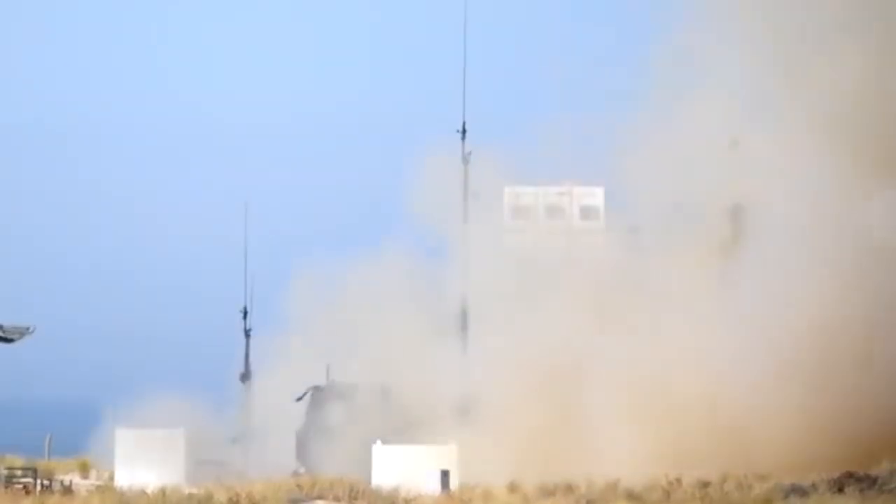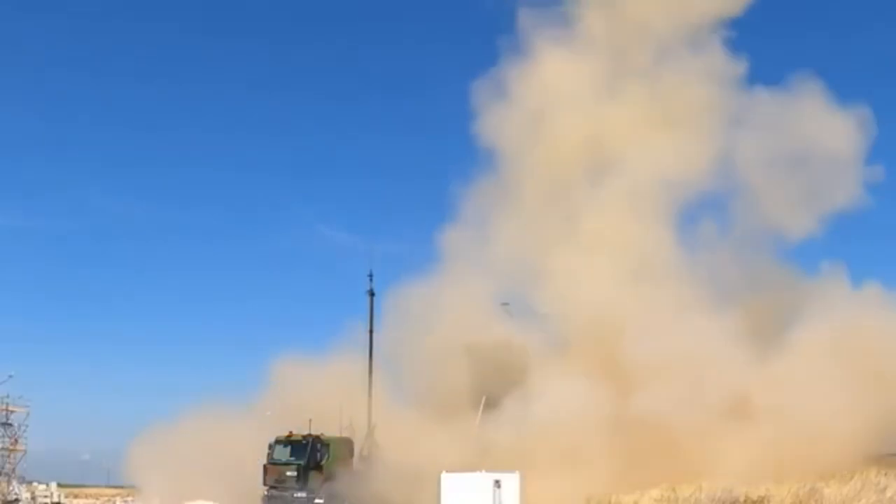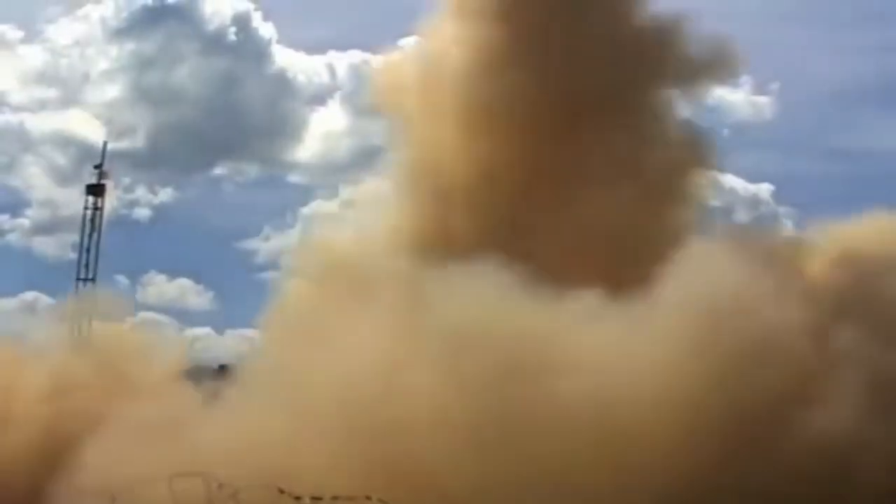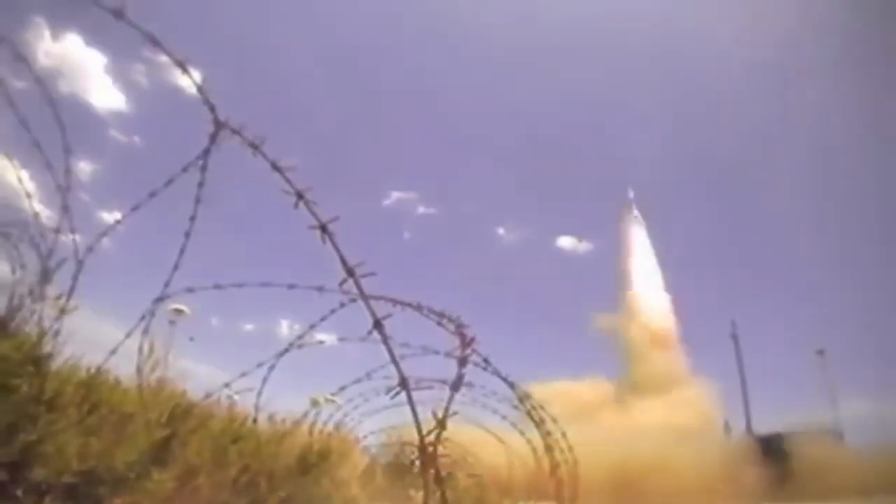Using an ASTOR-30 missile, the Horizon-class frigate Corbin intercepted a supersonic target exceeding 3,000 kilometers per hour during Exercise Formidable Shield in 2021. SAMPT is considered one of the best air defense systems in the world — an anti-aircraft and anti-missile weapon system with a range of up to 120 kilometers. Each launch vehicle contains 30 missiles.